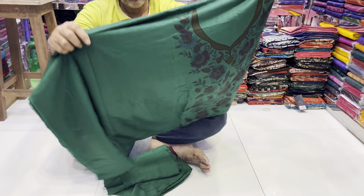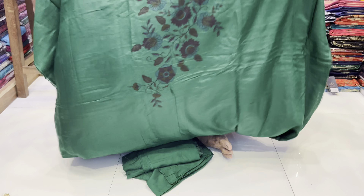This is a green color. I will see the color. I will see all the colors available.